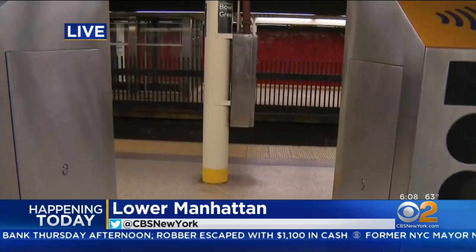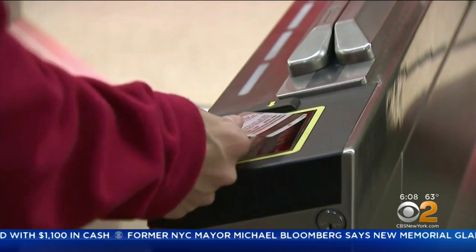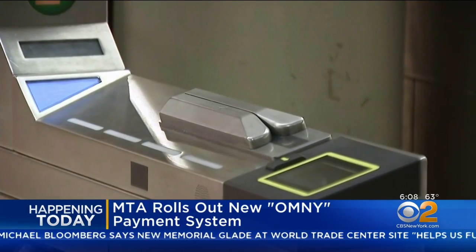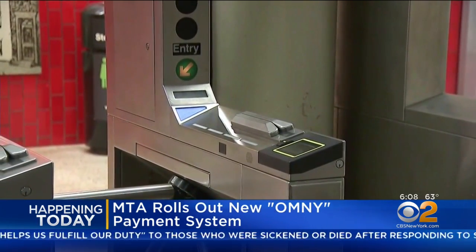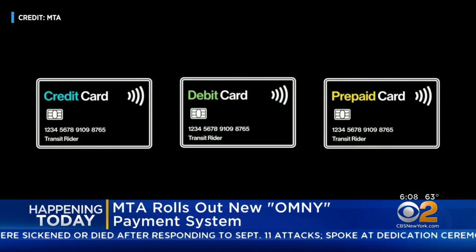The system will roll out today at 16 subway stations along the 4, 5, and 6 subway lines between Grand Central and Atlantic Avenue Barclays Center. You'll also be able to use those new OMNY scanners on all Staten Island buses. OMNY stands for One Metro New York. To use it, all you have to do is tap the scanner with a contactless credit card or smart device to pay your fare.